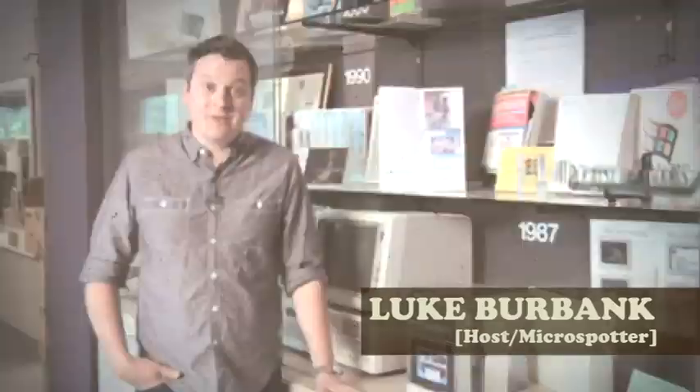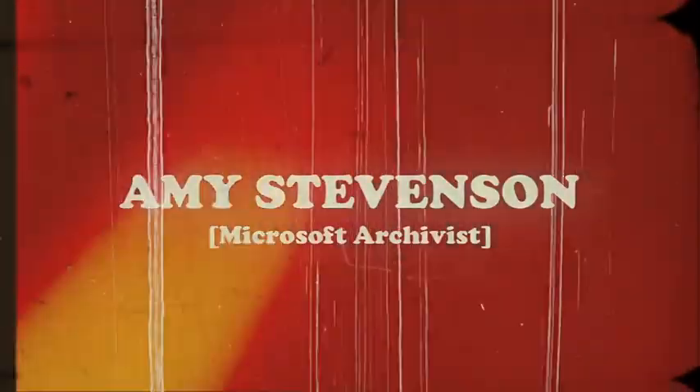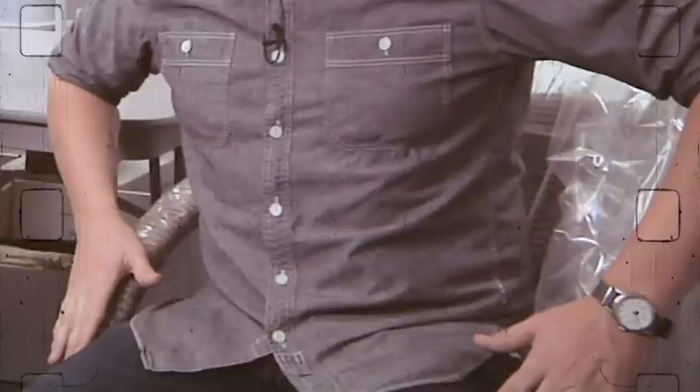You work for Microsoft, one of the most dynamic companies in the world. But there's a lot you probably don't know about this place. So let's do some microspotting. This is the Microsoft Archive. We're here with Amy Stevenson, who is the archivist for Microsoft. Let's start with these chairs that we're sitting on. Where did they come from?